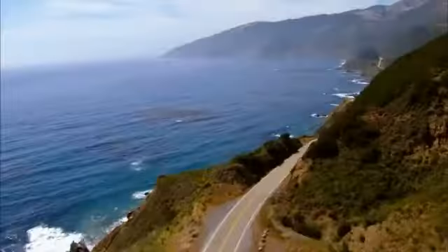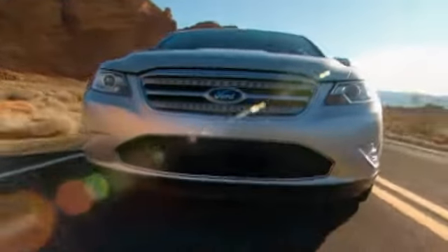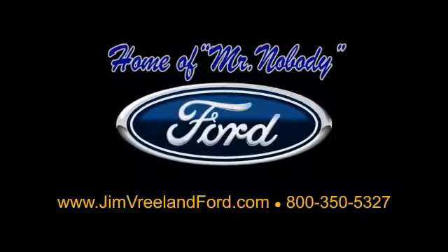Jim Breland Ford has been serving the Central Coast for over 25 years, still the home of Mr. Nobody. Here is another excellent used vehicle.